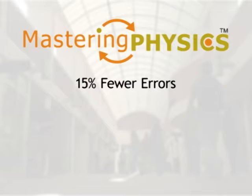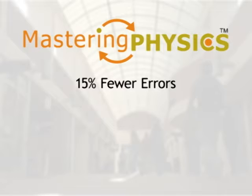With Mastering, colleges and universities have seen increases in student performance. After using Mastering Physics, students make 15% fewer errors and solve problems 15% faster.